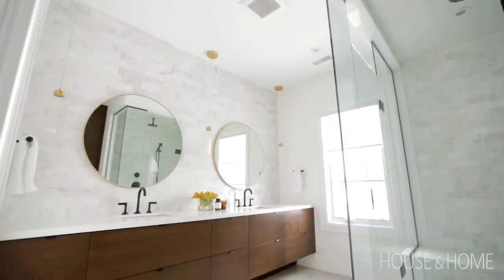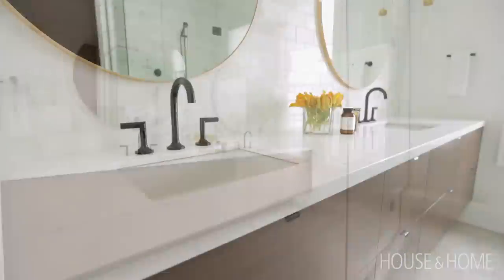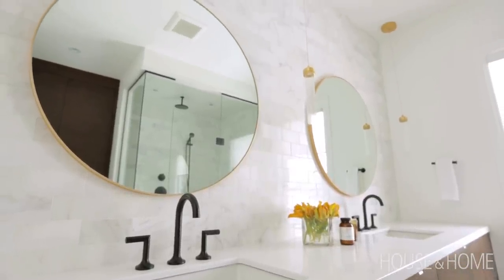We found fantastic pendants for the ensuite and wanted the idea of a floating vanity, so we brought in some warm walnut cabinetry that was custom done, and then just hints of brass. We really loved the way it turned out.